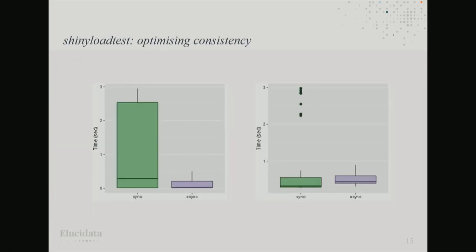We used shiny load tests to see how the app performed with different numbers of concurrent users. One of the biggest insights was that creating the asynchronous version reduced the amount of variation. Making the app asynchronous also reduced the outliers — the really long sessions. We realised it's not just about optimising to reduce latency; it's also about optimising for consistent experiences between different users. There's a lot of discussion around the 99th percentile in optimisation, and consistency turned out to be really important for us.